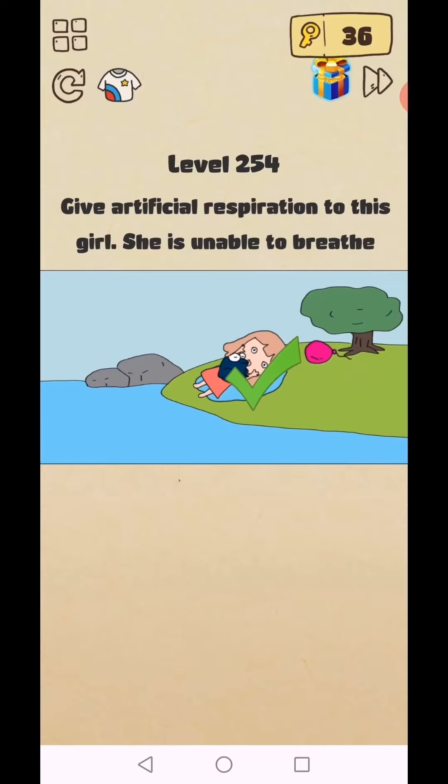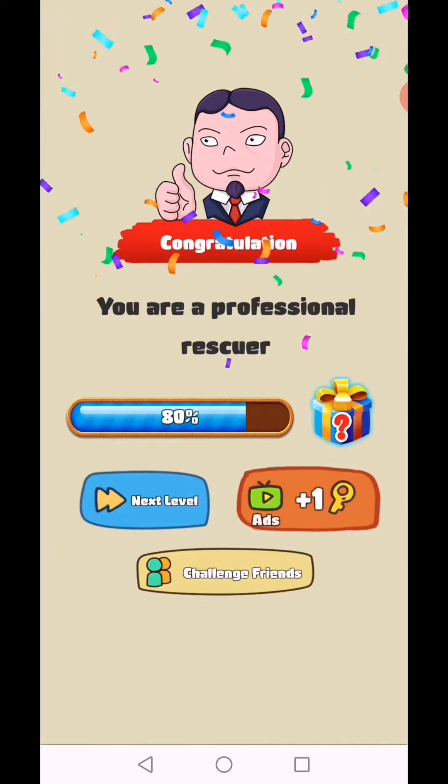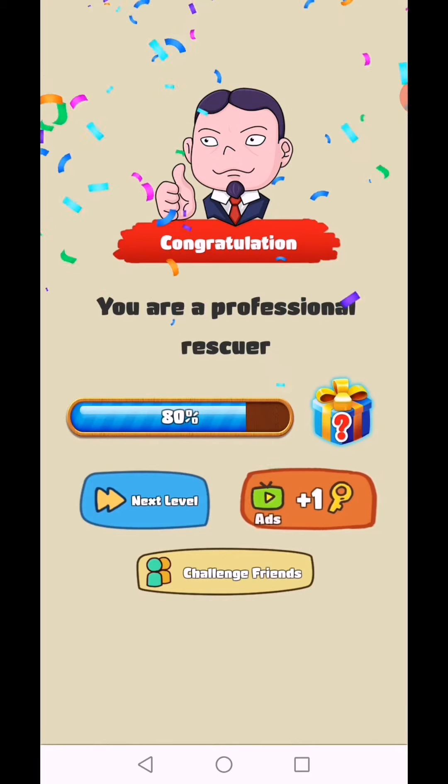Move this to this side. You are a professional! Level 254 complete. Subscribe as a gamer and click the bell icon for video notifications.